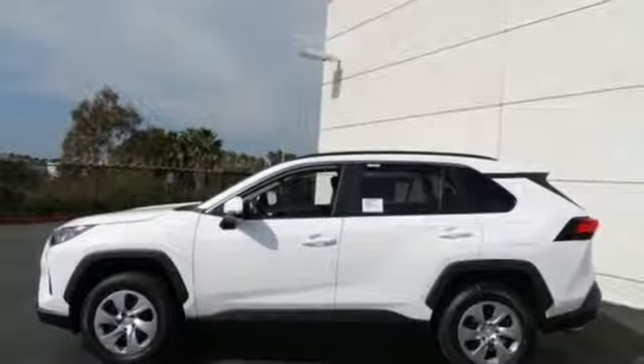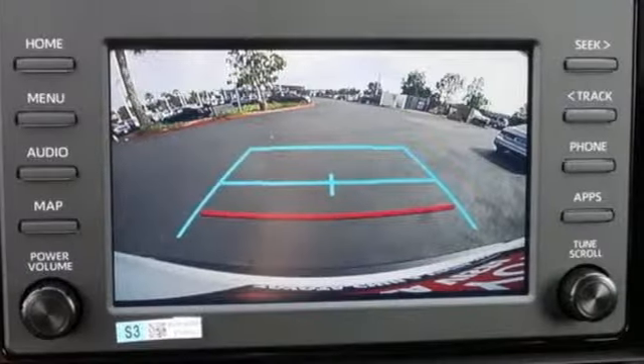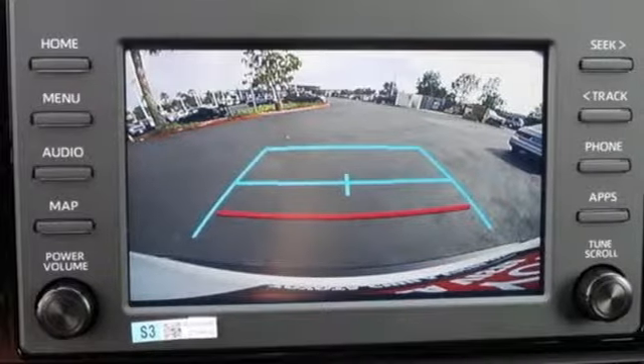External memory control, rear lip spoiler, wireless phone connectivity, and LED low and high beam headlights.